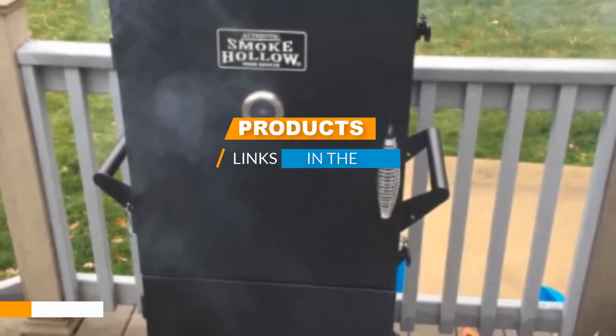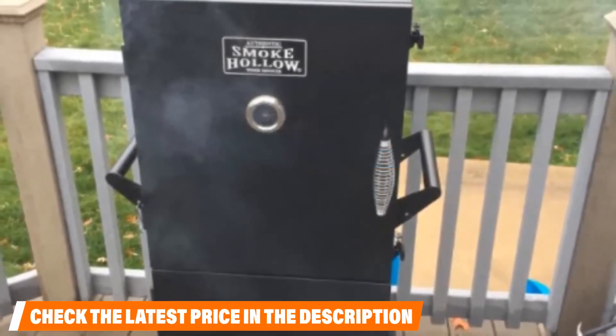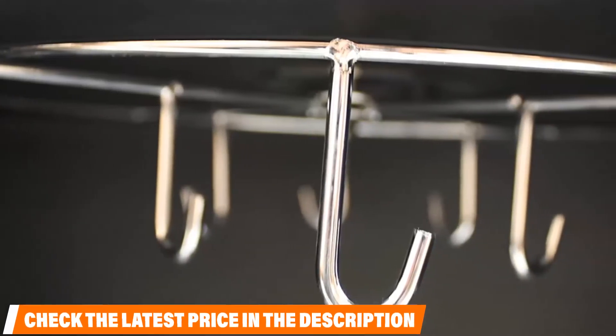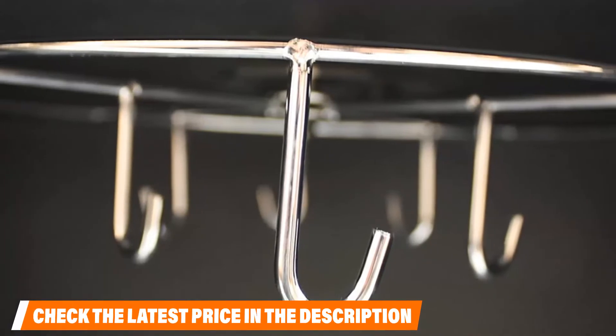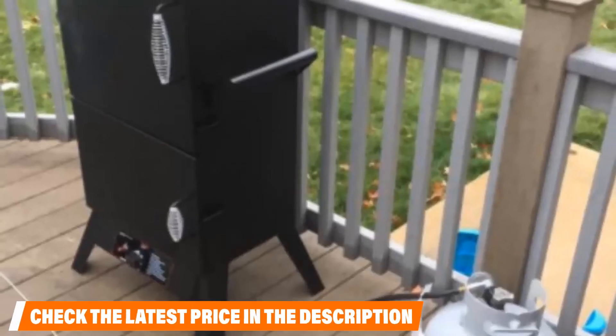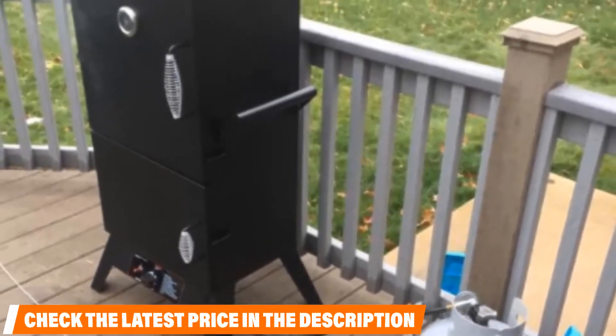The number three position is held by the Smoke Hollow 38202G. This propane smoker is our choice for the best gas smoker under 300 dollars. Its two-door system makes it possible to add fuel or water without losing temperature or smoke. It comes standard with four cooking grids and a sauce hanger so you can smoke a whole meal at once. The cabinet is made of welded steel and the gas system is made of cast brass.